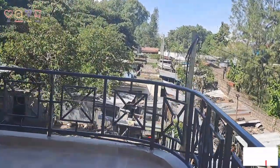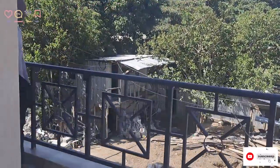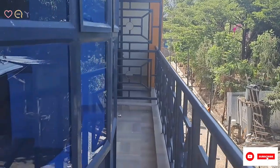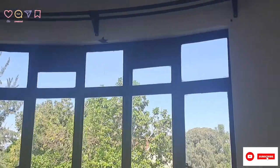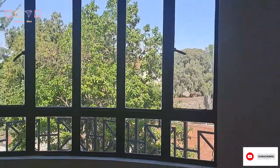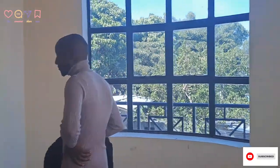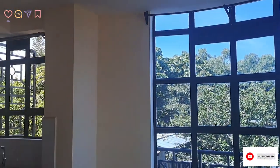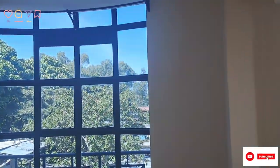That balcony — I'm still not over it. Good thing we had already talked to the guy who is in charge of these houses. They said maybe in two months they'll be done, but we will see. Honestly, I'm obsessed with this house. I took so many videos of the windows.